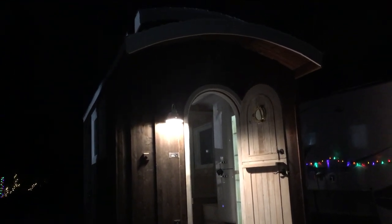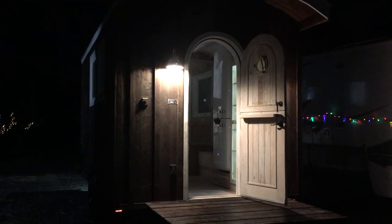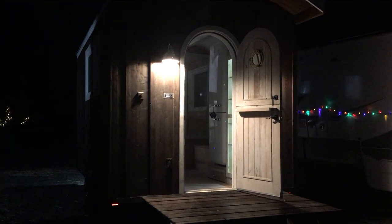A little Dutch door. It's made out of reclaimed wood and has an antique mirror porthole.